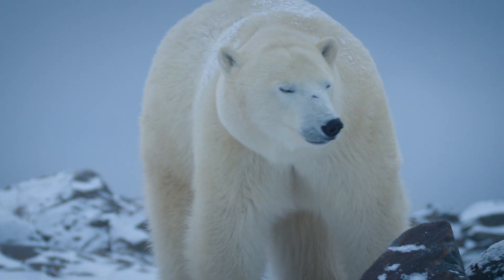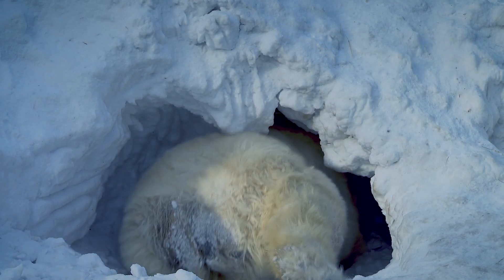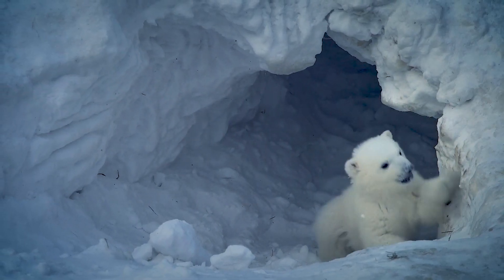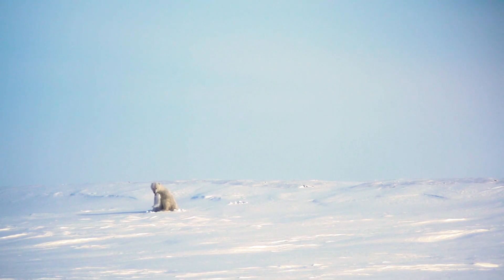Maternal denning is probably the most critical phase in a polar bear's life cycle. Polar bear moms go into their dens early in the winter and they stay in their dens until the spring. At that time, their cubs need to come out with them and start a life out on the sea ice. It's an extraordinarily challenging environment, and cub survival is quite low, even under the best of circumstances.